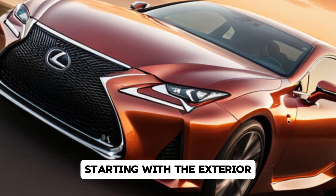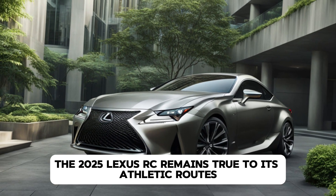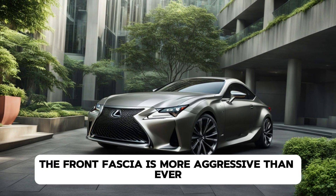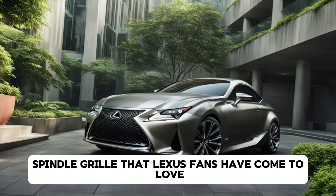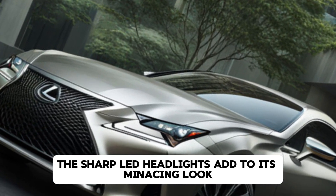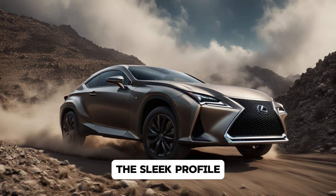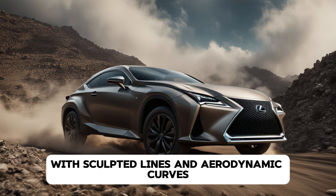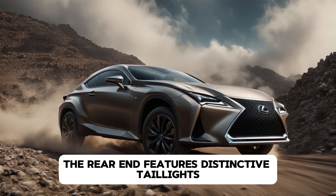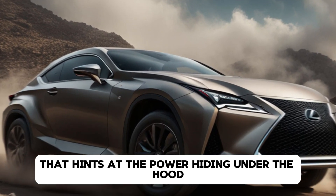Starting with the exterior, the 2025 Lexus RC remains true to its athletic roots while introducing some fresh updates. The front fascia is more aggressive than ever, with a bold spindle grille that Lexus fans have come to love. The sharp LED headlights add to its menacing look, giving the RC an unmistakable presence on the road. The sleek profile, with sculpted lines and aerodynamic curves, enhances both the car's aesthetics and its performance. The rear end features distinctive taillights and a sporty dual-exhaust system that hints at the power hiding under the hood.